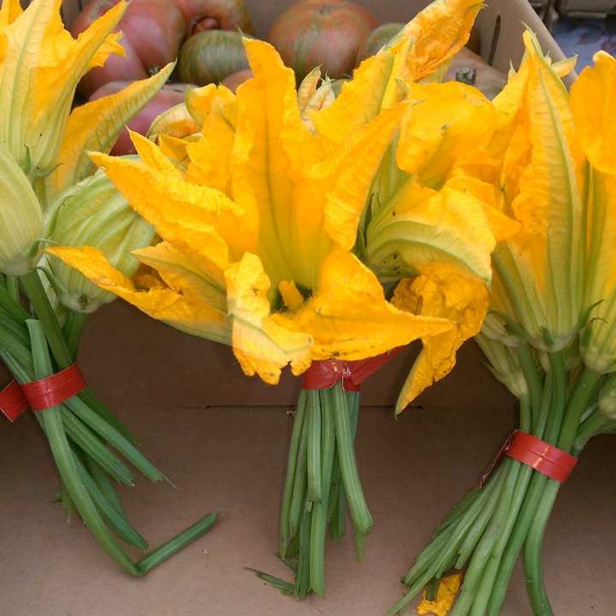Squash blossoms may be stuffed, battered and fried, or made into soup. The flowers have a subtle flavor, reminiscent of young zucchinis, and can be eaten raw.